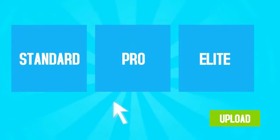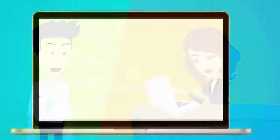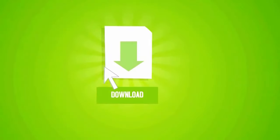Simply choose your package and upload your resume or information. You will be matched with one of our professional writers, and communication is simple with our built-in messaging platform. When your resume is ready, simply log in and download your resume.